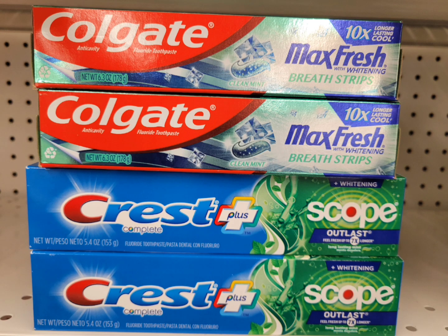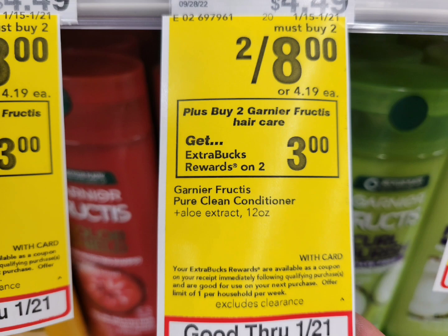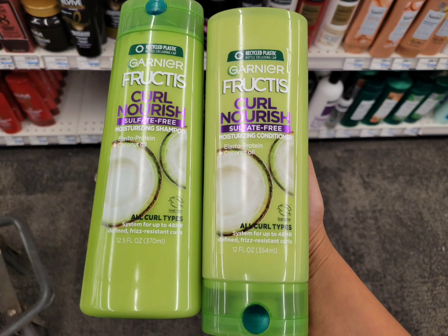The Garnier Fructis is on sale at eight dollars for two, and when you buy two you get three dollars ExtraBucks. I grabbed the two for eight dollars, used a paper coupon from Save, and this week there's also an instant coupon — one dollar when you buy two. After those two coupons, I paid four dollars and got back the three dollar ExtraBuck. The final cost for both is one dollar, or 50 cents each.